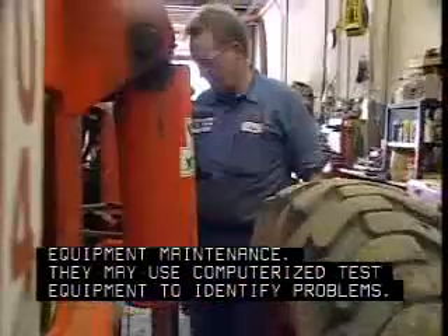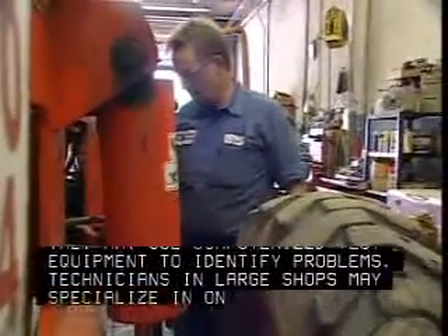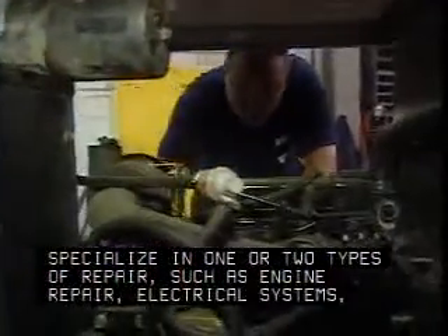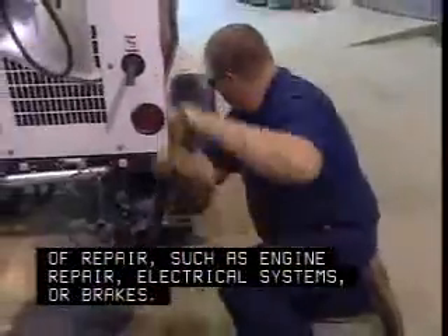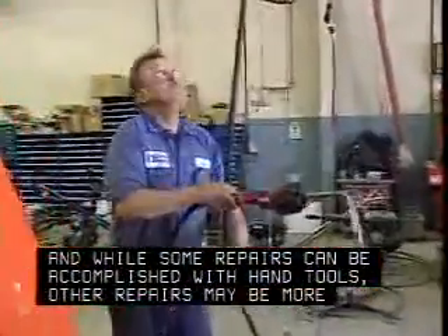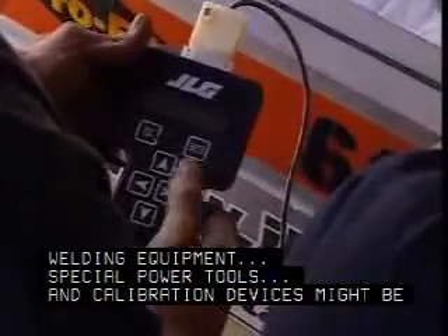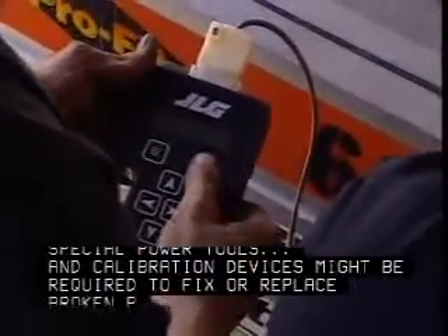They may use computerized test equipment to identify problems. Technicians in large shops may specialize in one or two types of repair, such as engine repair, electrical systems, or brakes. And while some repairs can be accomplished with hand tools, other repairs may be more challenging. Welding equipment, special power tools, and calibration devices might be required to fix or replace broken parts.